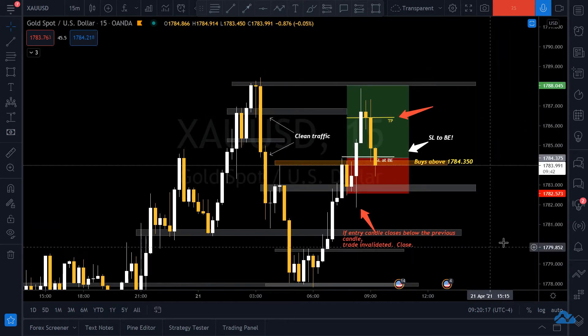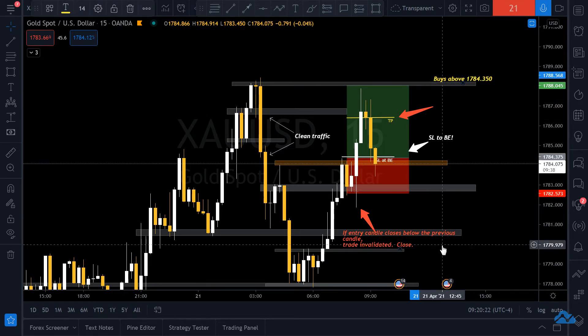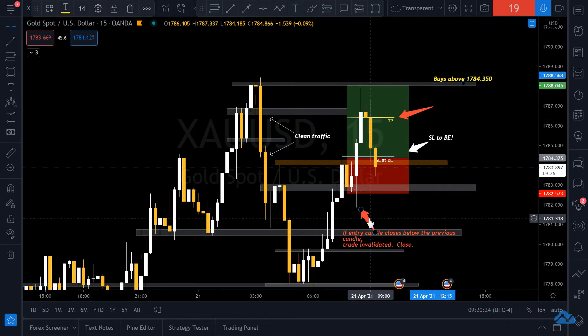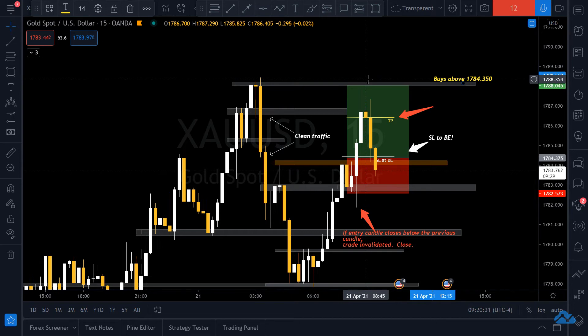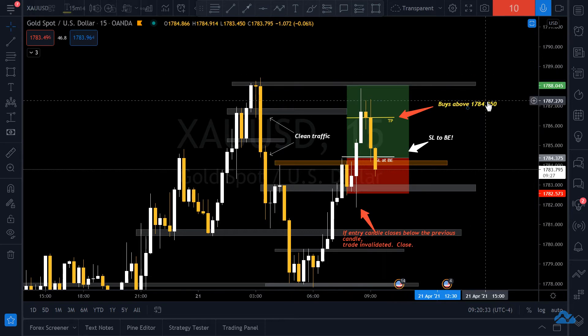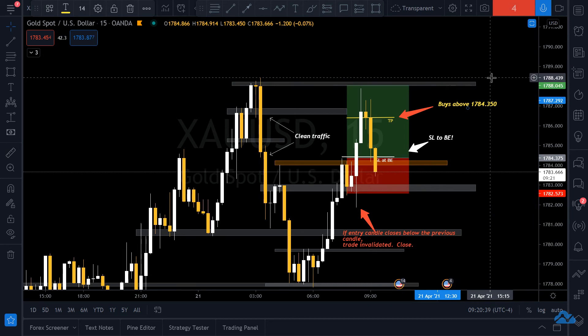What I would do now is put the same signs on this next setup — buys above here. We're looking at candlesticks: you get a candle closure above this resistance, which is around the 1788.439 level.